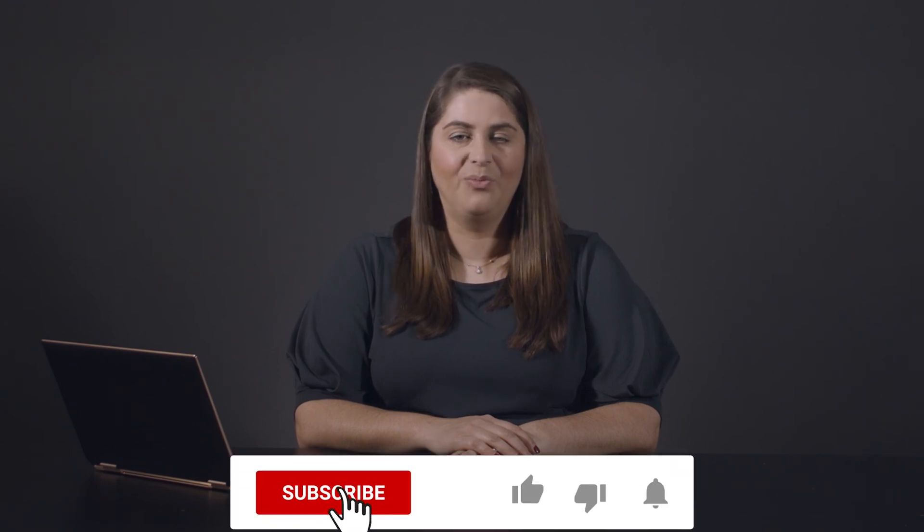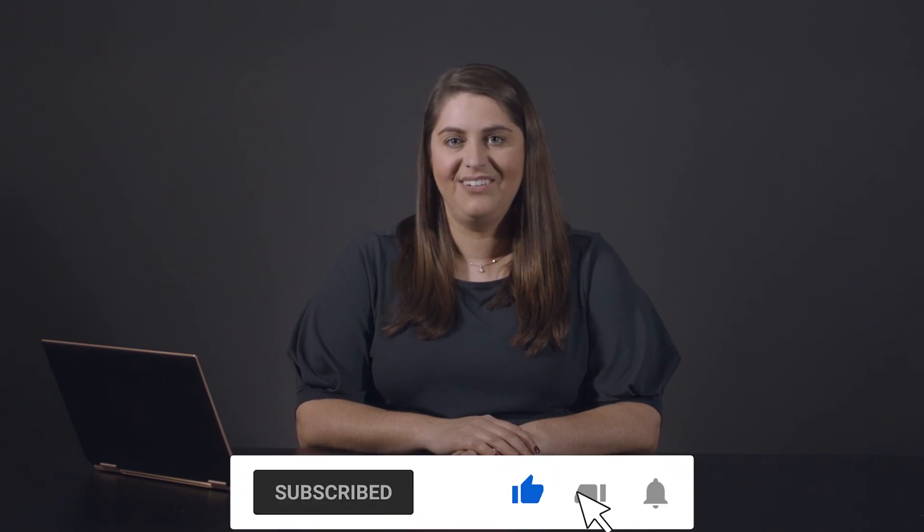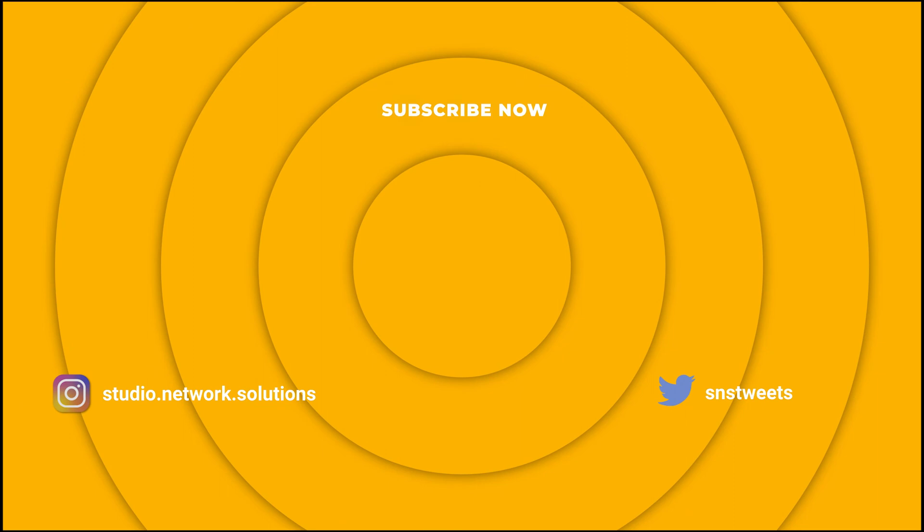And that's how the EVO shared storage solution can improve your post-production workflow in Blackmagic Design DaVinci Resolve Studio. Make sure to like and subscribe for more videos and check out snsevo.com to learn how your team can finish projects faster with EVO.